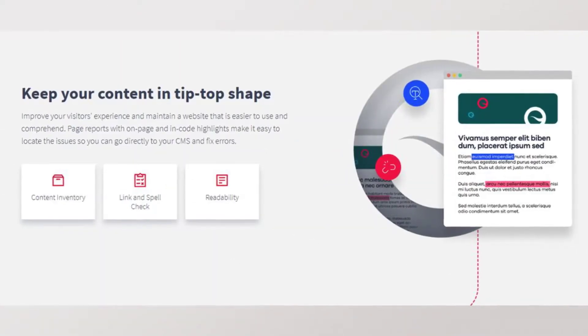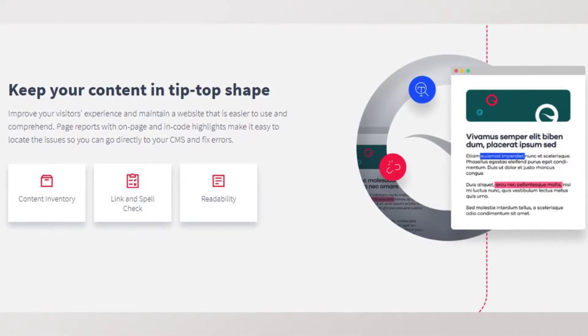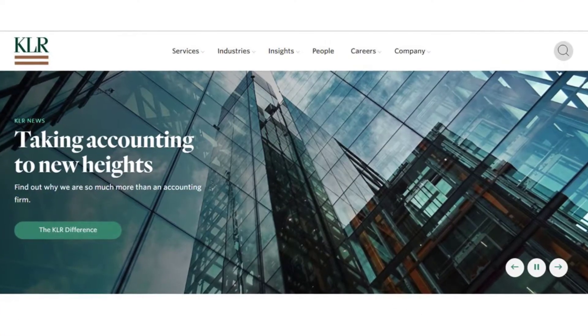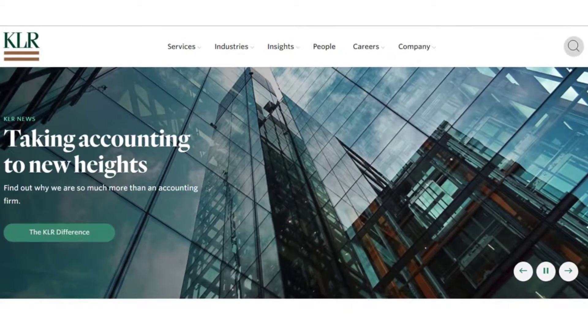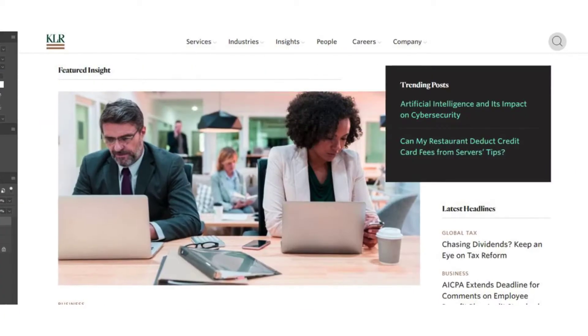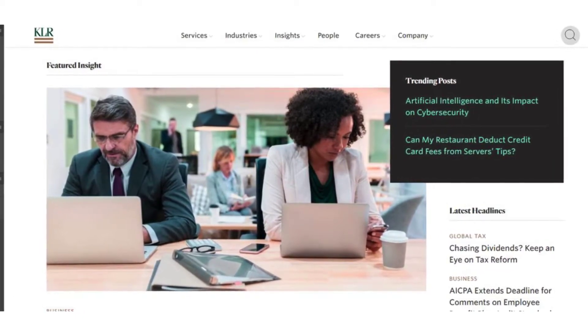Site Improve updates our site for broken links and keeps us fresh and relevant in the eyes of search engines. Our new content management system, or CMS, will help us have a stronger structure for creating and managing our digital content. The new software is bigger, better, more modern, and will help us be more efficient.